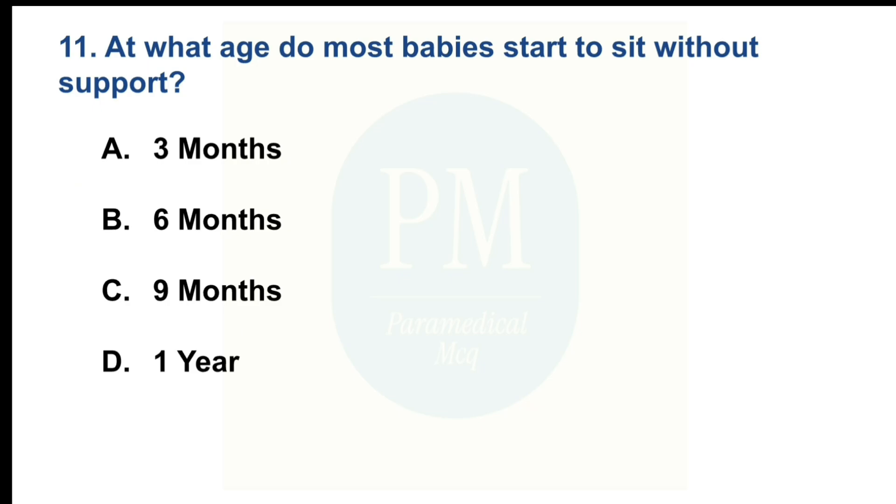At what age do most babies start to sit without support? Option A: 3 months. Option B: 6 months. Option C: 9 months. Option D: 1 year. The correct option is Option B: 6 months.